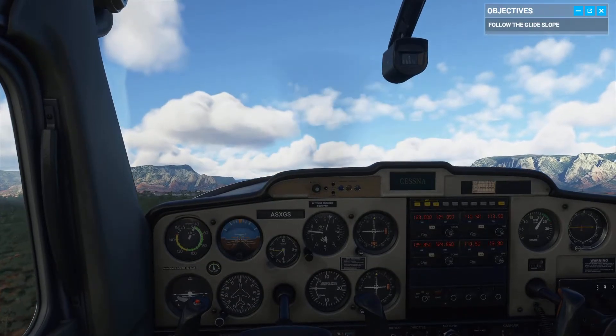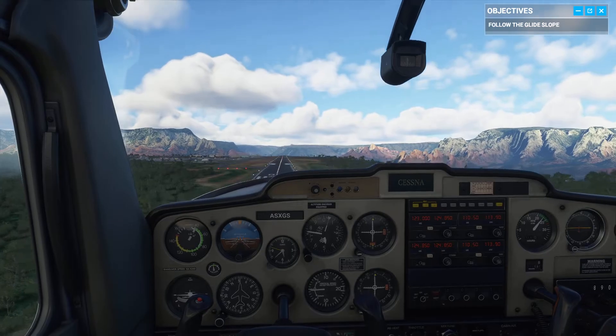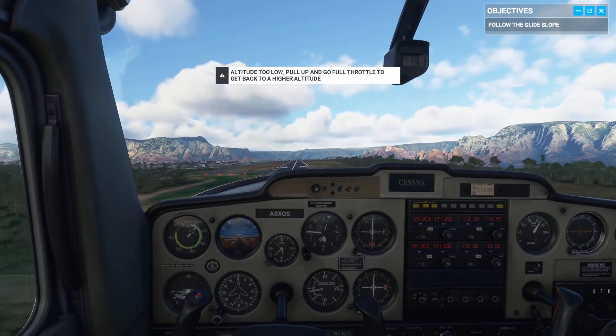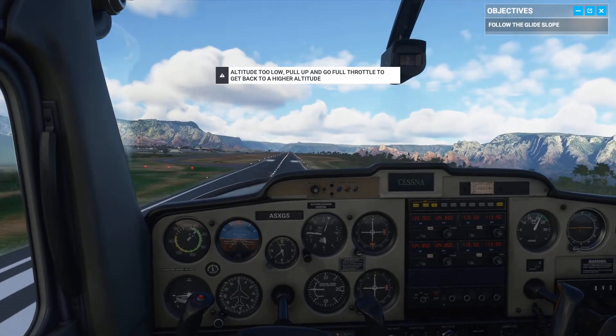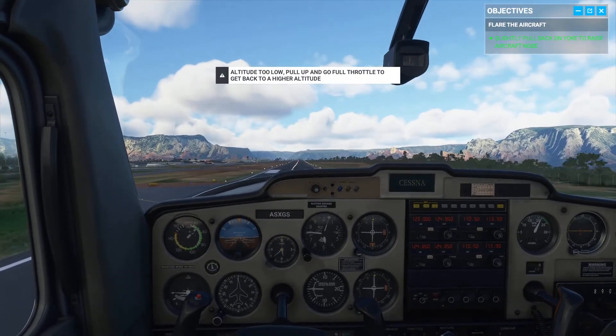Typically in a Cessna 152, I don't think you would do a full flaps landing, but this tutorial wanted me to. It even says there, altitude too low. The tips are turned on because this is a tutorial — I don't want them on, but whatever.